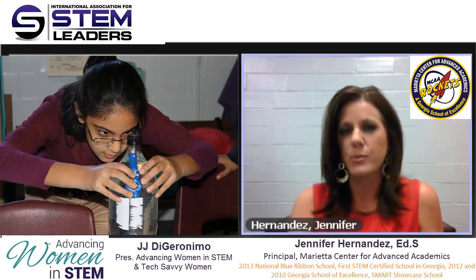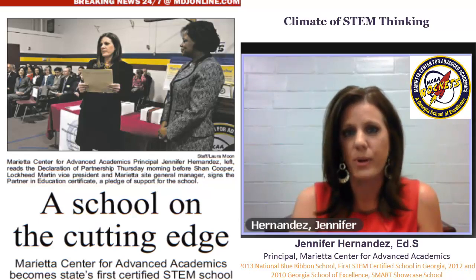Over the last eight years, we've developed a comprehensive program that focuses on creating a climate of STEM thinking. STEM permeates all of our classrooms through the engineering design process. Our students are afforded the opportunity to attend a one-hour STEM class every single day that focuses on solving real-world problems using the engineering design process. In addition to having daily STEM classes, our students are engaged in a one-to-one computing environment where they're offered laptop computers, and we just recently launched BYOT, Bring Your Own Technology.